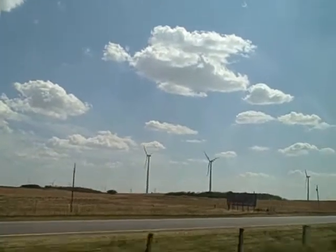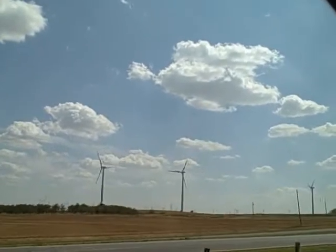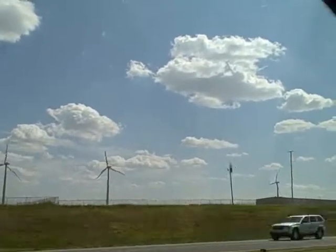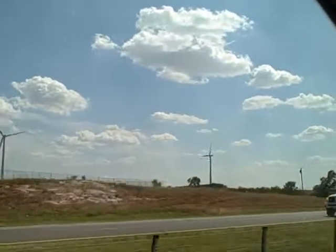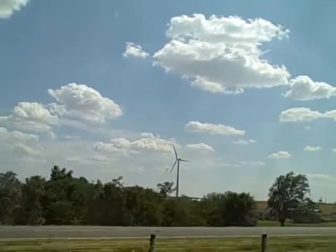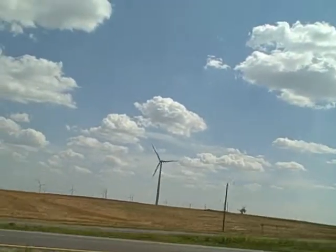It's been a pretty good breeze today. I had to hold my hat on at the Oklahoma City Memorial. I'm surprised these wind turbines aren't turning any faster than they are. It's encouraging to see a renewable power source out here in oil country. There are quite a few turbines here.